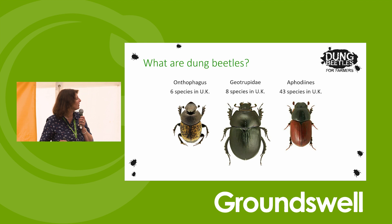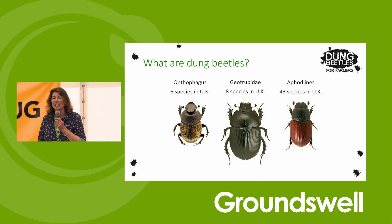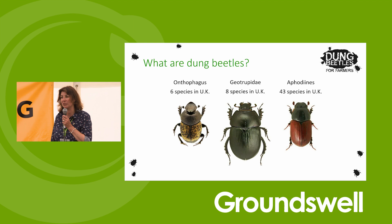You've got six species of Onthophagus. You've got eight species of geotrupids - they're the big ones. If you've got cattle and horses producing an awful lot of dung, they're the ones you want because they are very big and can move a lot in the timescale. And then you've got the Aphodians, and we've got 43 species of those. We still haven't fully quantified all our species in the UK - we're still mapping them, and there might be a few changes.